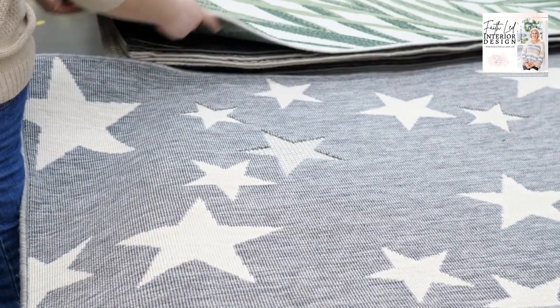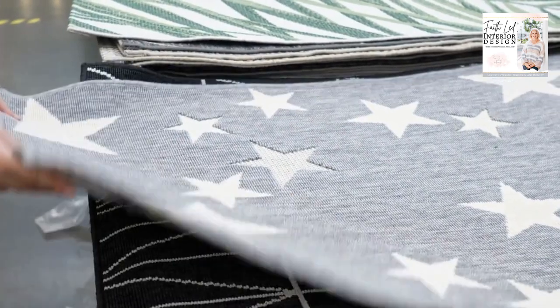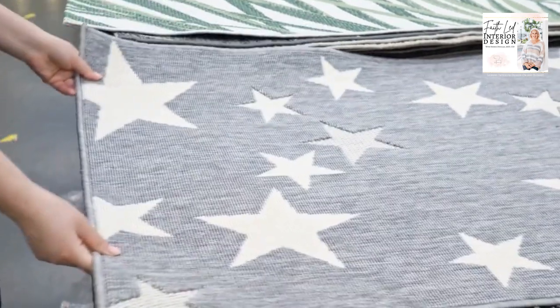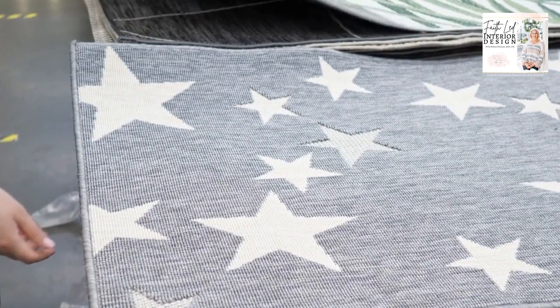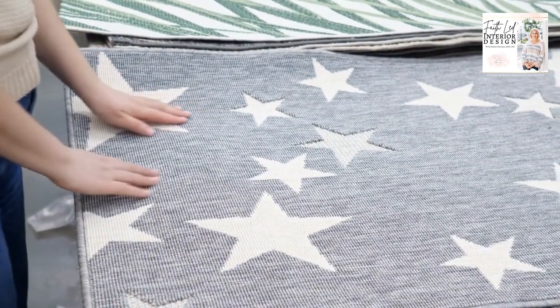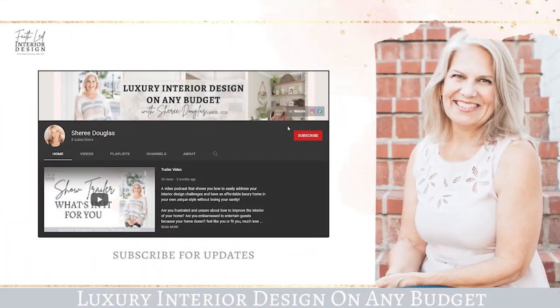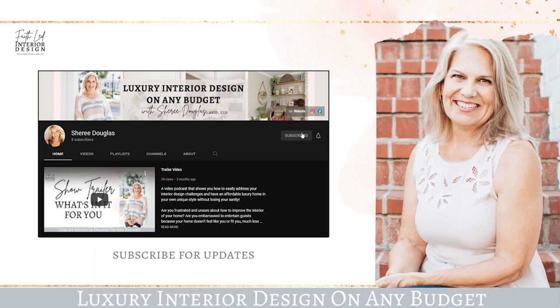I saw one of my clients the other day. They bought their light gray sectional when their daughter was born and she's almost three now. The sectional still looks brand new — it is amazing. So those of you with kids should consider performance fabrics. Don't worry, be happy — literally. If you haven't subscribed yet, please hit the subscribe button and bell so you are notified next time a new video is uploaded.